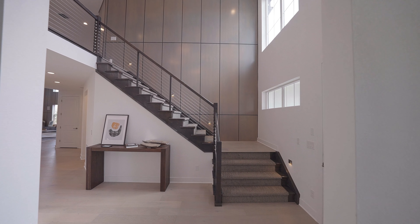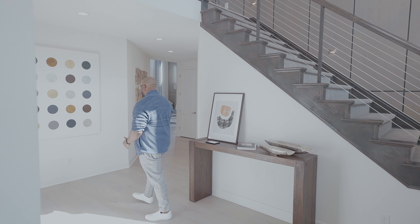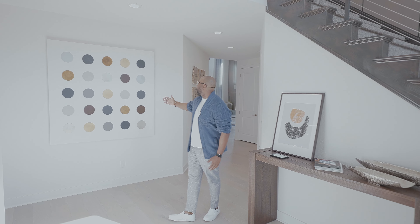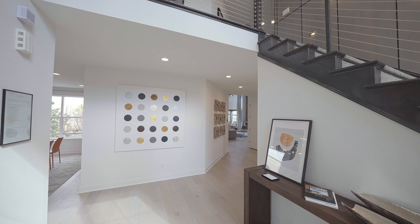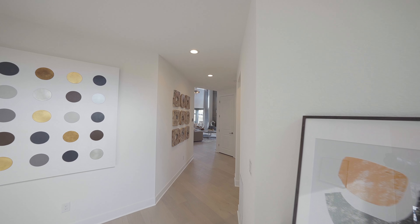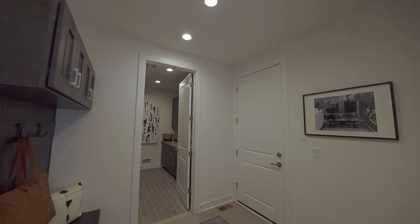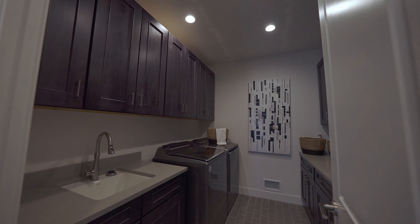Let's head back to the foyer. This area is nice and open — I love this spot right here. It's a perfect place to show off beautiful artwork, sculptures, or just show off your style. Heading over towards the family room, but before we get there, you have your mud room, your laundry room, and your garage right over here to your right.